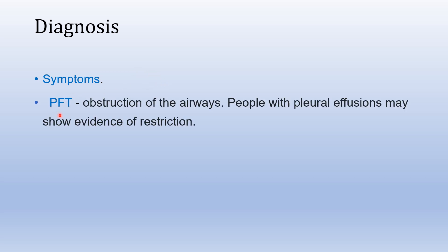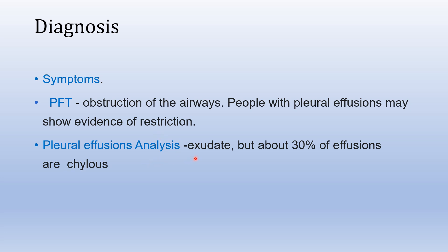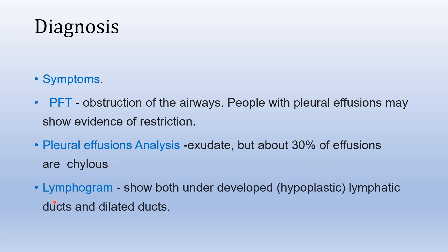Diagnosis is based first on the symptom triad of lymphedema, pleural effusion, and yellow nails. PFT can show an obstructive pattern, or if the patient has an effusion, a restrictive pattern. On analysis, the effusion can be exudative in nature, and about 30% are chylous, meaning chylothorax. Lymphogram analysis can show hypoplastic or underdeveloped lymphatic ducts, as well as dilated ducts.